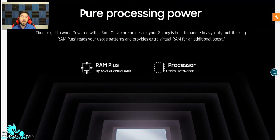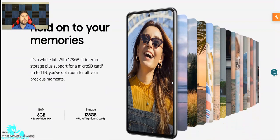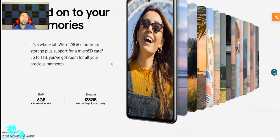They're talking about their 5G network — up to six gigs of virtual RAM. The processor is a 5nm octa-core, up to 6% faster performance core than the A52. Up to 33% faster graphics performance than the A52 5G, and up to 43% faster neural processor than the A52 — so it's almost half more powerful. It does have 120 gigs of internal storage plus support for a micro SD card up to one terabyte, and six gigs of RAM.